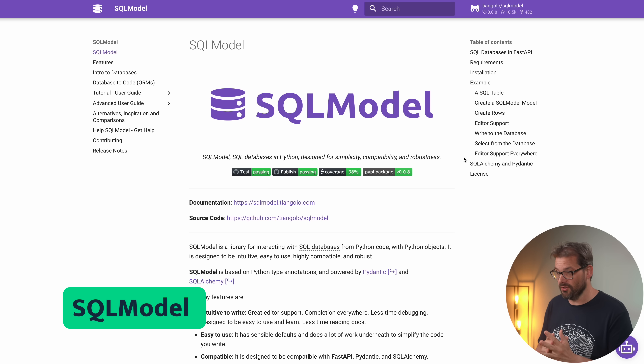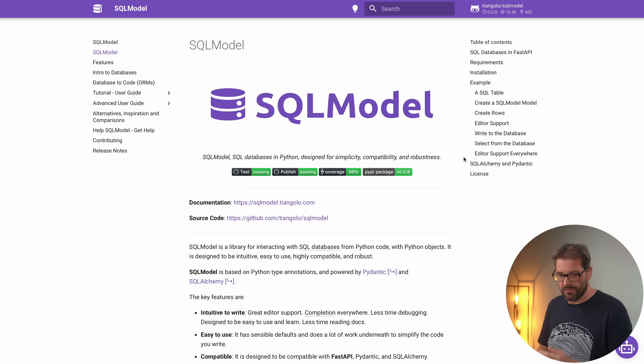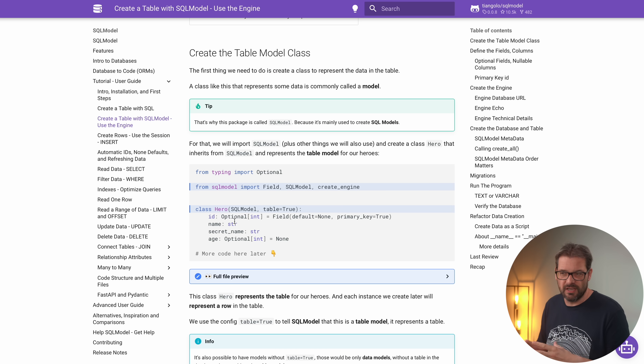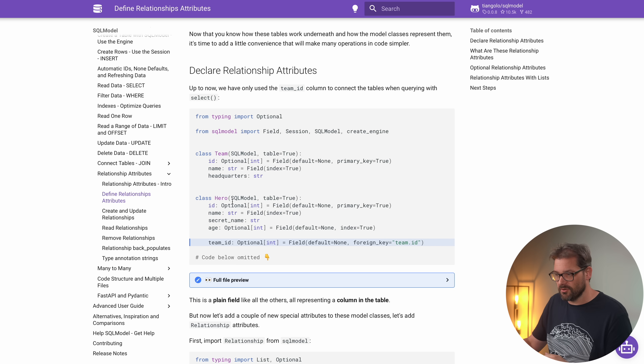The next library that integrates really well with FastAPI is SQLModel. It's built on both Pydantic and SQLAlchemy. SQLModel is an ORM — an object-relational mapping library — that allows you to use objects, classes, and methods to manipulate objects in the database, connecting your FastAPI applications to databases like SQLite, MySQL, and more. It's built on similar ideas as FastAPI, using modern Python type annotations, so you don't need to learn any new syntax. You can simply define a class that inherits from SQLModel to define a table with its fields, and it has an easy way to define relationships — for example, a foreign key linking a hero to a team. If you want me to do a full video about SQLModel, let me know in the comments.